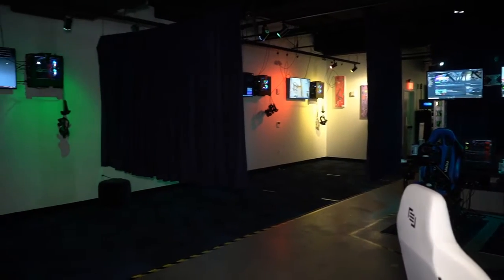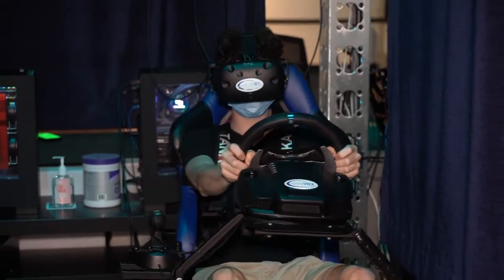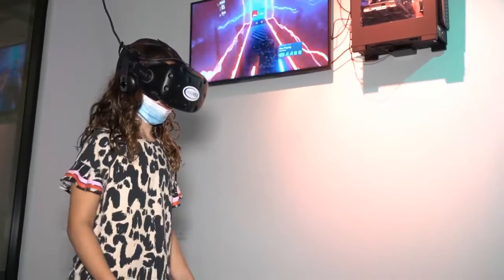With so many people off of work, out of school, and left with not much to do, you can take a tour of Oasis VRX, the virtual arcade for people of every age.